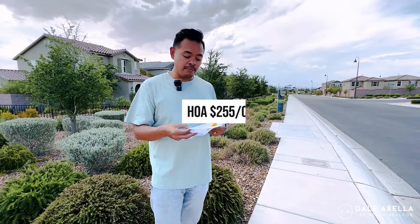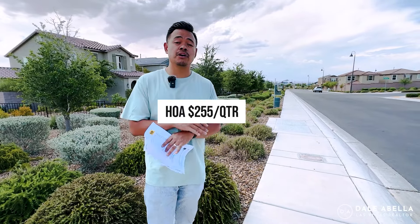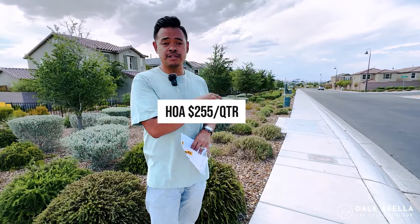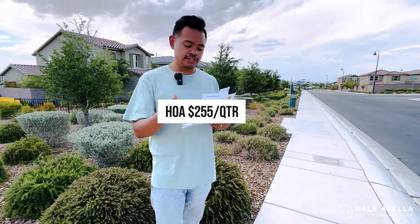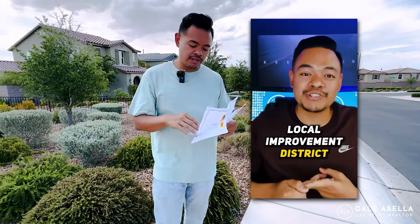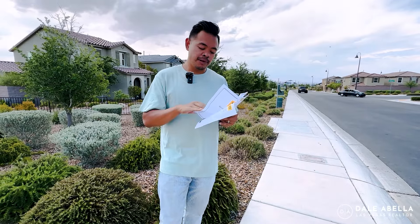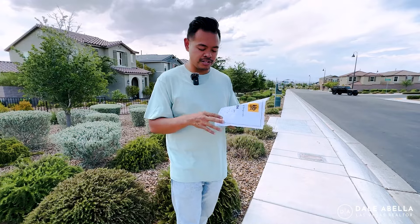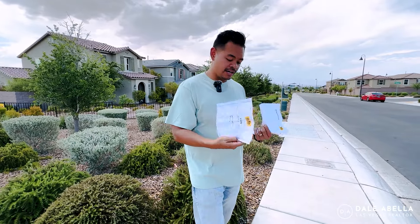As far as HOA, you're looking at $85 a month, which is actually billed quarterly — $255 a quarter — and that includes all the amenities as well as the roof and outside landscaping. They do have a LID assessment. LID stands for Local Improvement District; I'll link a short reel so you can understand more what a SID/LID is. They charge $224 every six months until the balance is paid off. The balance is $3,700, which isn't too bad compared to some communities where it's much higher.